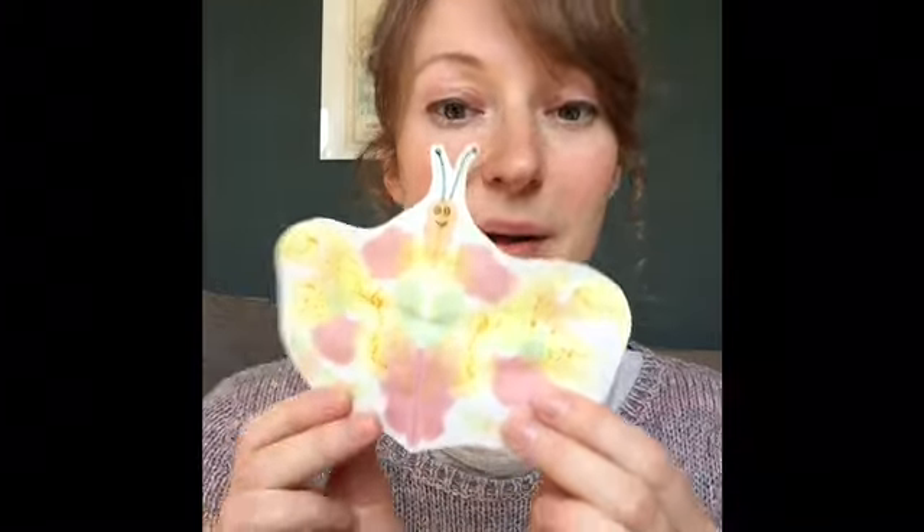After two weeks, he nibbled a hole in the cocoon and he pushed his way out. And he was a beautiful butterfly.